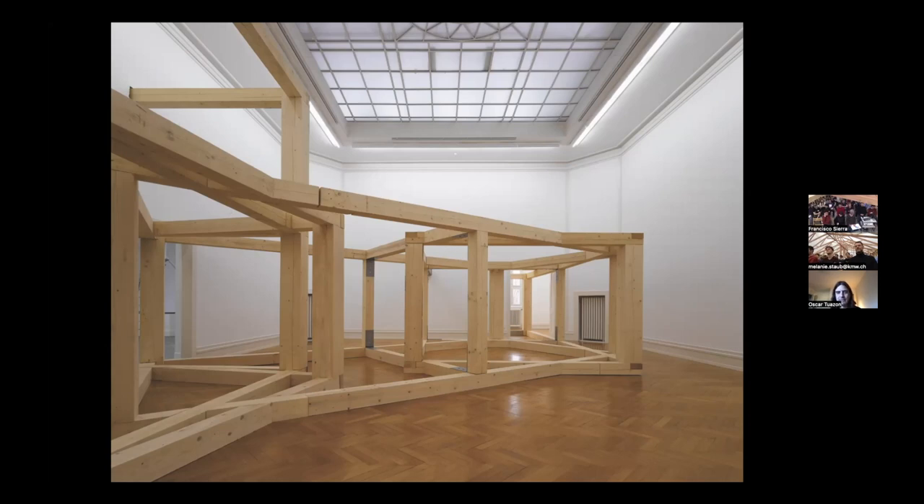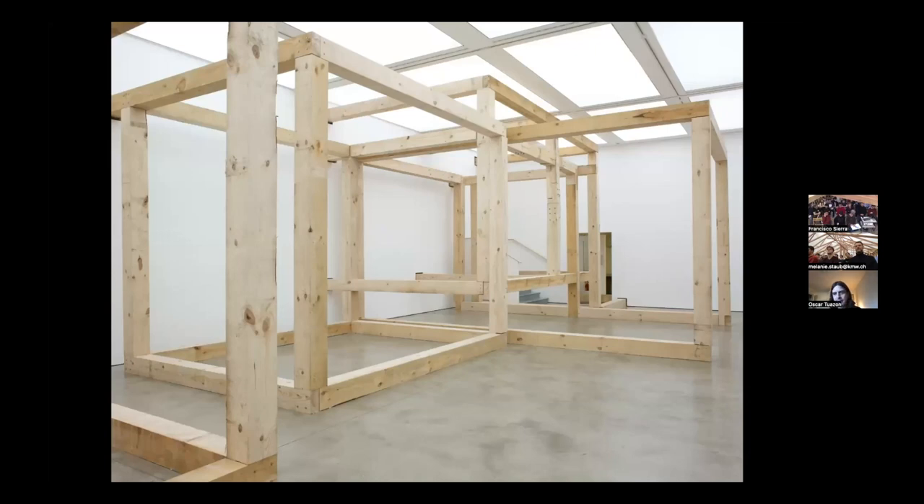This is another project from that era where I set a system that starts to replicate and tend towards disorder or chaos as it encounters the architecture of the host institution. This is the ICA in London — it passes from the gallery spaces through the walls into the library, the hallways, and other serving spaces of the building.